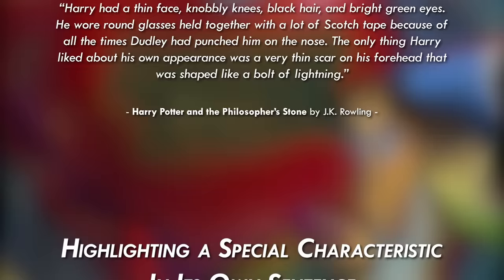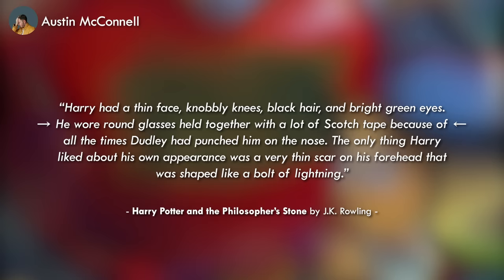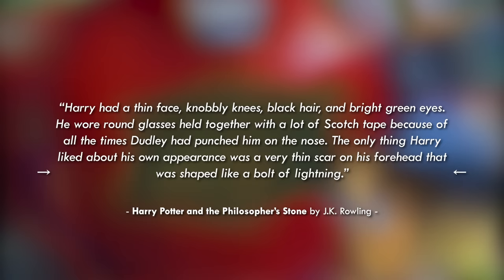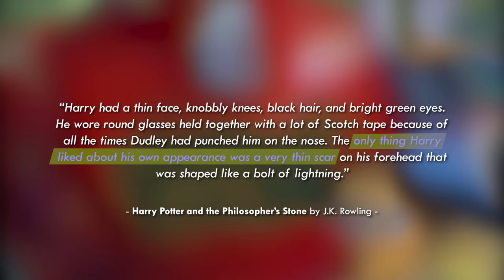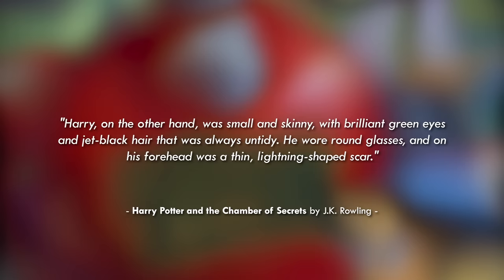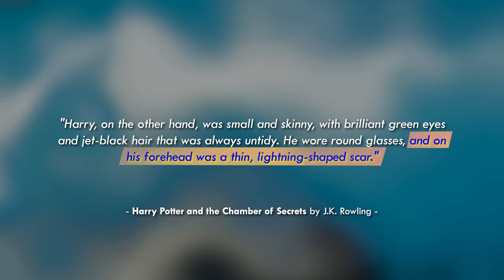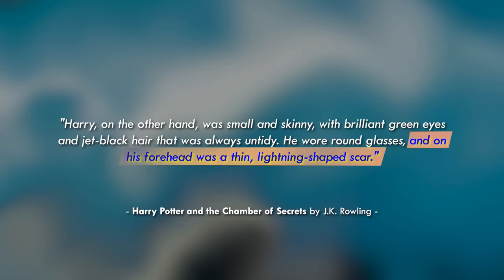A third technique is highlighting a special characteristic in its own sentence. 'Harry had a thin face, knobby knees, black hair, and bright green eyes. He wore round glasses held together with a lot of scotch tape because of all the times Dudley had punched him on the nose. The only thing Harry liked about his own appearance was a very thin scar on his forehead that was shaped like a bolt of lightning.' Rowling signals to the reader that the scar will be of some narrative importance by separating it out in its own sentence, helping the reader form their image of him around it. Things in a list can blur in the reader's mind, so if there's a feature you want them to remember, give it its own sentence or paragraph, or use stronger words to emphasize it.